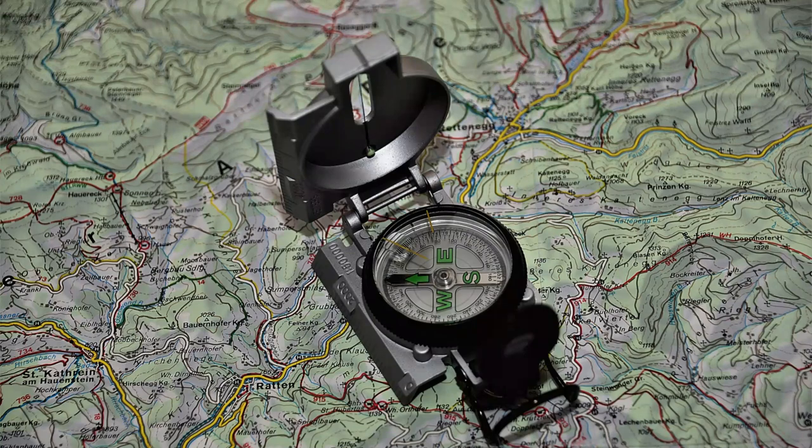Magnetic north is a moving target, and over time it can change both its location and its direction relative to the Earth's surface. It is constantly shifting due to changes in the Earth's magnetic field and is currently located near the Canadian Arctic. A compass aligns with magnetic north, which is why it is often used in navigation.